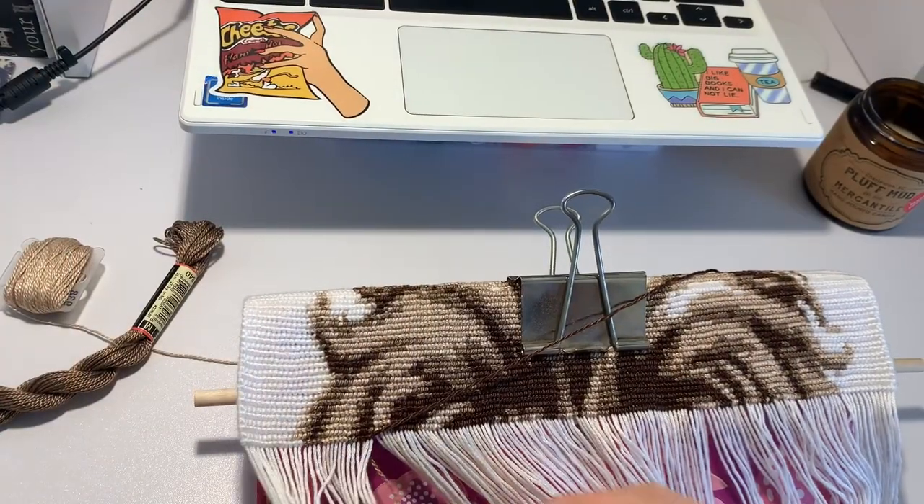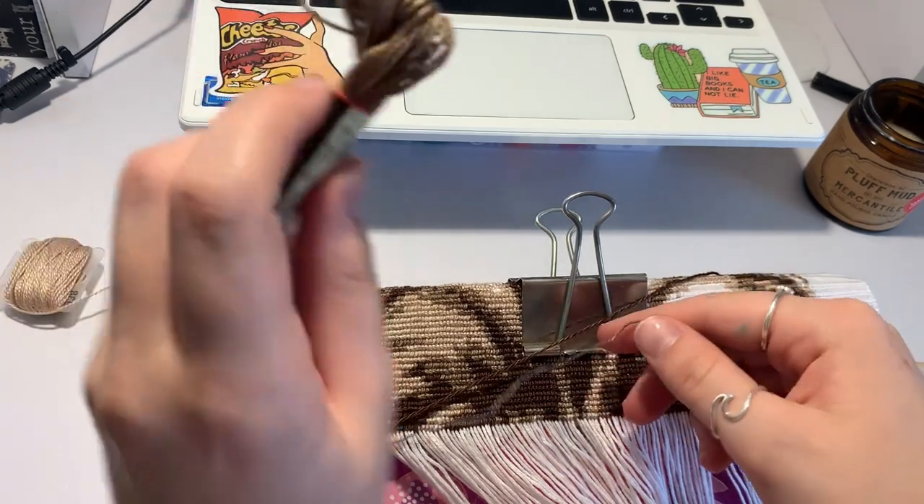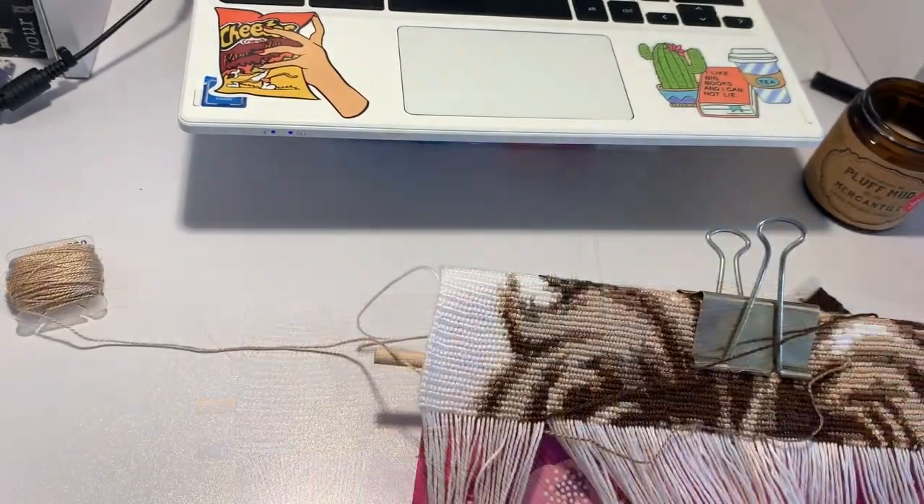Before we begin knotting, I realize that this string is a little short so I'm going to go ahead and replace it with a full new bobbin of this stuff. I'll be right back.